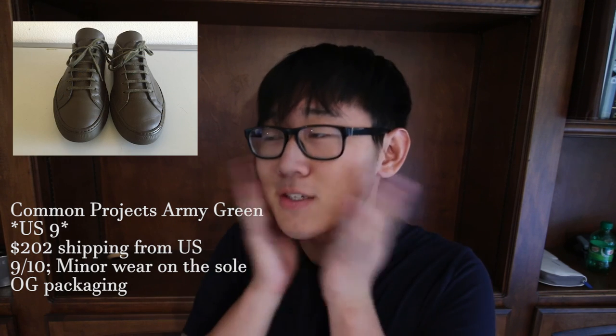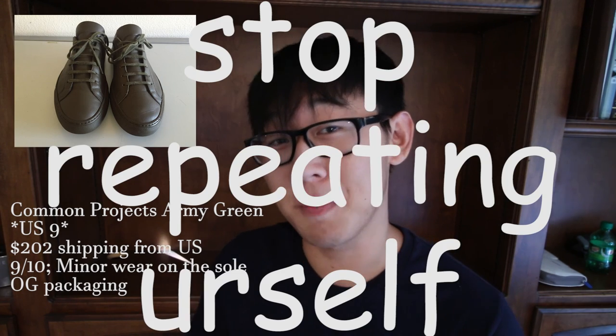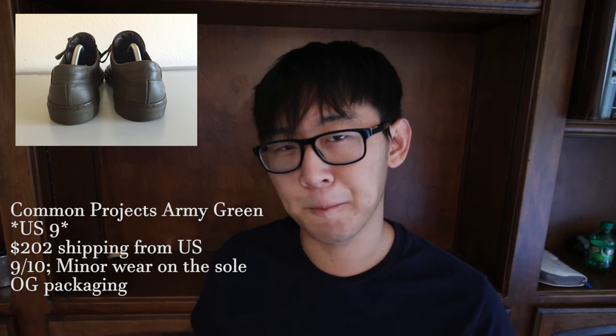That's it for the tops, now moving on to the shoes. First up on the shoe list is a Common Projects Achilles Low in an Army Green color in a US size 9. I swear I feature Common Projects in like every single Grail Grab — I'm a beautiful hypebeast. It is $202 shipping from the US. I think this color can work amazingly during the fall — it'll be a great alternative to the all black or dark navy pair. Army Green is a very versatile color, probably just as versatile as olive or burgundy. The condition is 9 out of 10 since it comes with all the original packaging and has been worn very lightly.